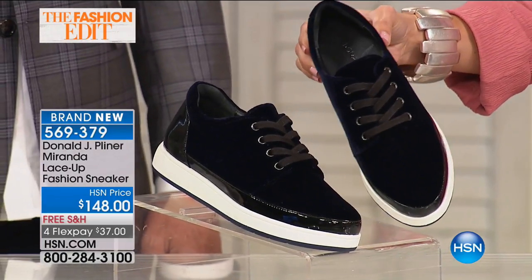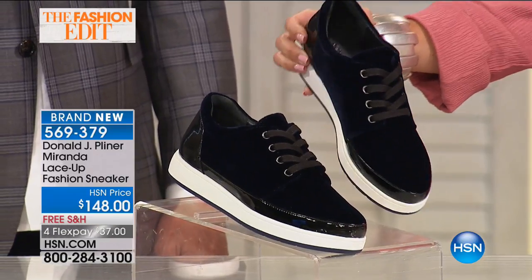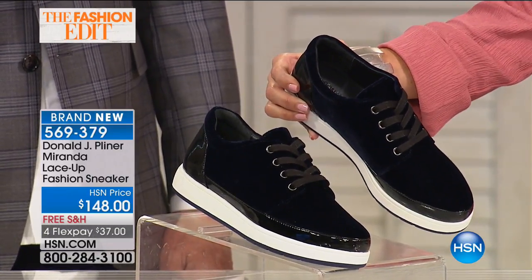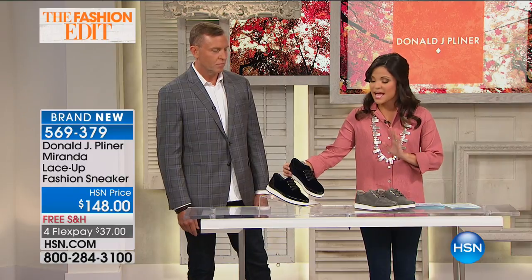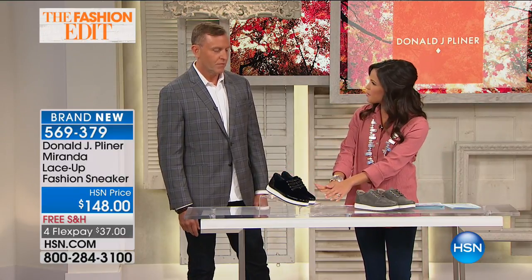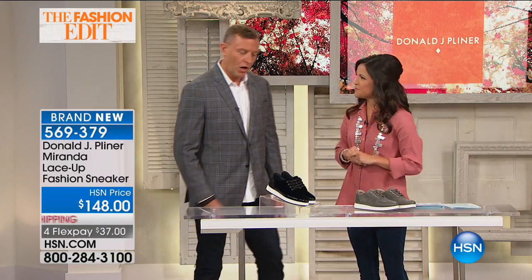It's a beautiful deep rich navy blue — when you shift it in the light you can see it better. These come in sizes five and a half to ten and eleven. There is so much detail going on — from the fabric to the patent trim — we're really elevating the sneaker here.